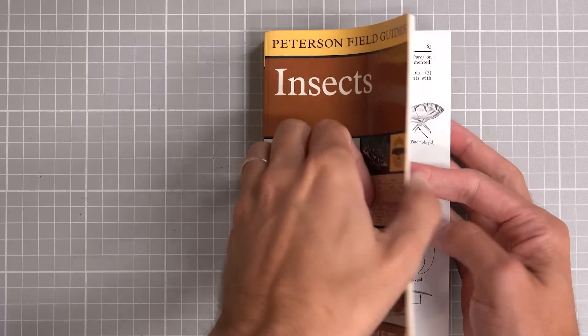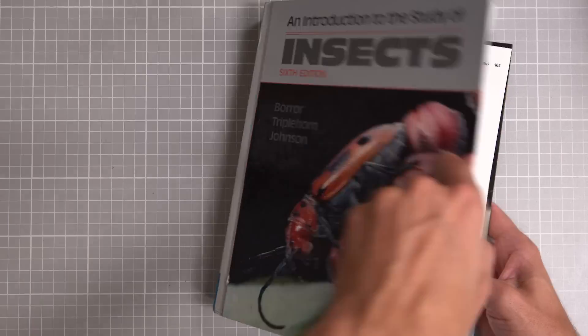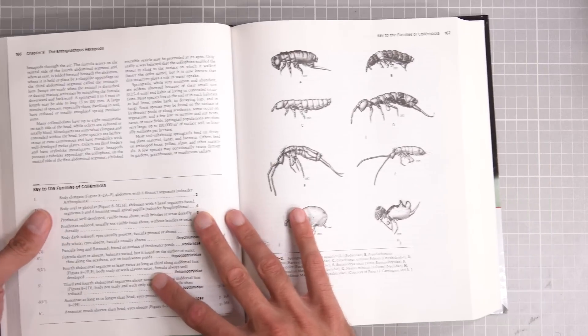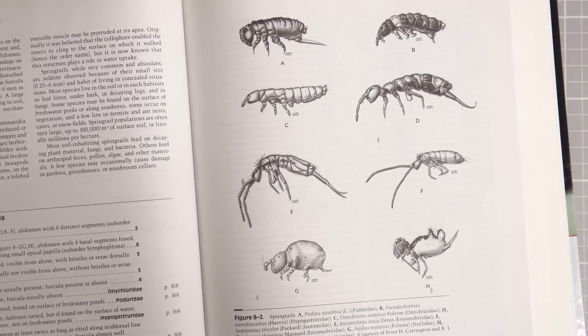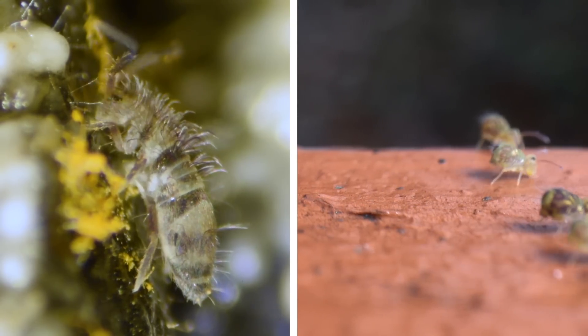If you look in an older insect book, you'll find springtails classified as an order of insects, but this isn't the case anymore. Today we classify them as hexapods — we know that they diverge from the arthropod lineage before insects did. There are more than 9,000 described species, and they come in all sorts of body plans. Ecologically, a lot of them can be found in the soil and leaf litter, where they feed on decaying material and microorganisms.